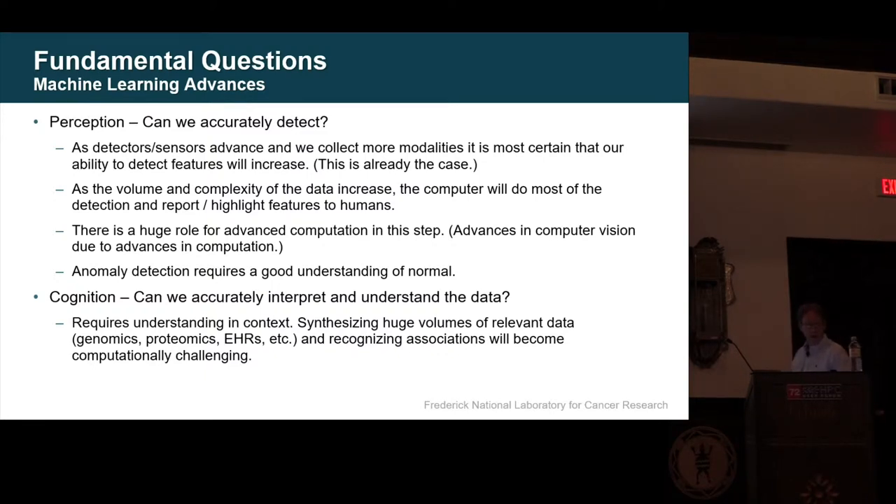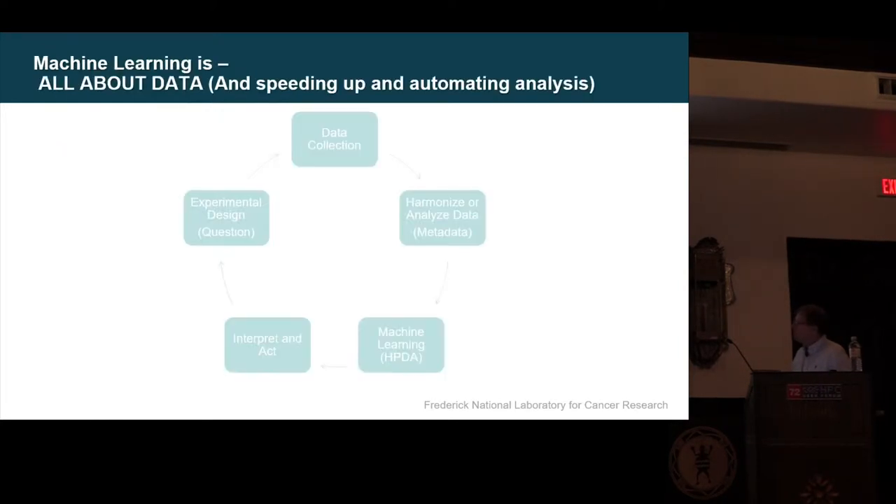When we do machine learning, there are a few aspects. Perception: can we accurately detect? As detectors and sensors advance, we collect more modalities. Humans get sensory overload; computers generally don't. As volume increases, the computer will do more of that detection. Then there's cognition: how can we truly understand the data? We have to understand it based on mechanism and theory — what has actually happened at the biological or chemical level. If I'm going to design a new drug, I want to know what it's doing. That requires bringing in electronic health records and other information, and that's computationally challenging.